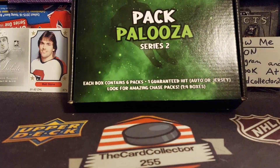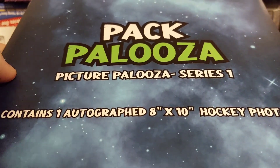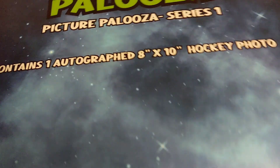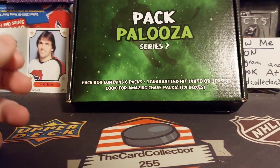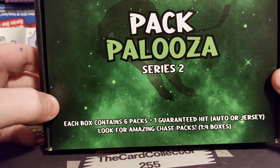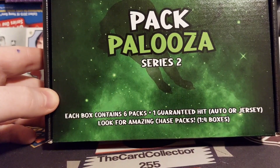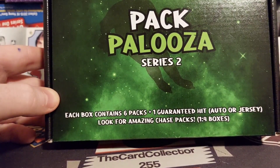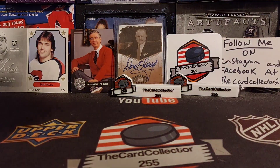We will be opening the 8x10 — we are going to give this away at the end of the video. Maybe there's going to be a Gretzky in here, maybe a Mike Modano, who knows. Each box contains six packs and one guaranteed hit — jersey or auto. Look for amazing chase packs, one in four. I'd like to see what their chase packs are.